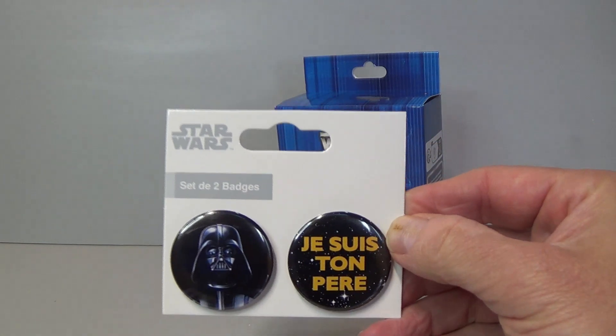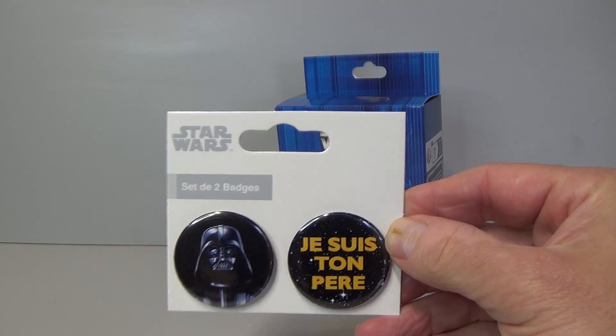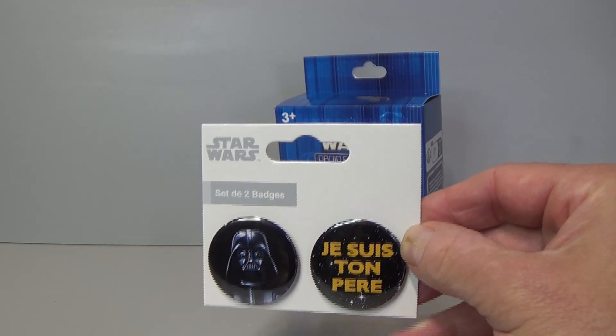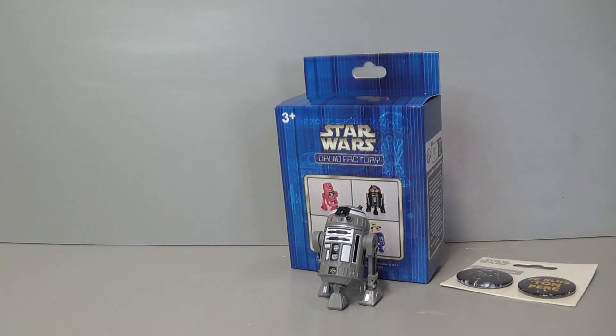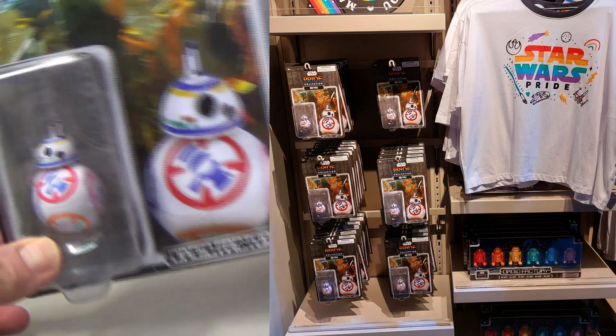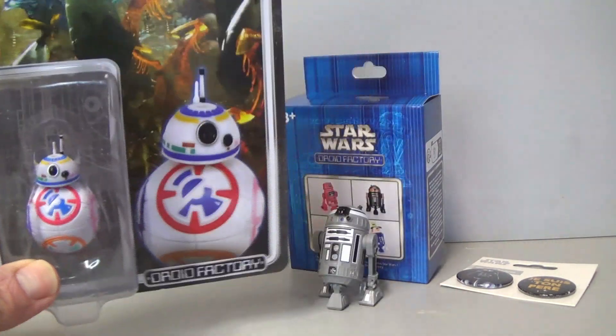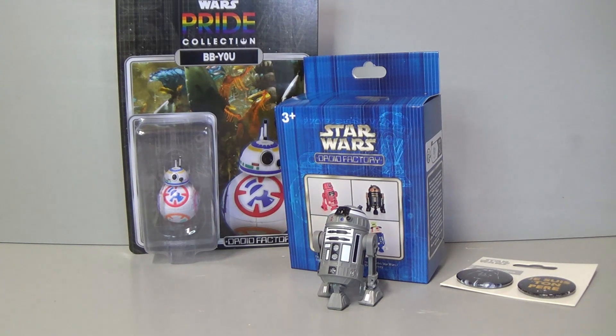I also picked up these pins — just because one says 'Je suis ton père,' which basically means 'I am your father,' and there's a Darth Vader pin. I thought that was really cool as a souvenir of Paris Disneyland. I was really hoping to pick up the Life Day Chewbacca but they didn't have any. However, they had a big display of the pride droid, so I picked up BBU the pride droid — I think he's really cool.